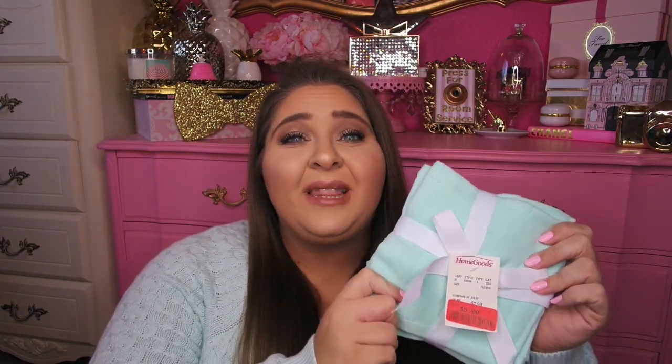I only had one towel — don't freak out, it was just one towel and a washcloth or something — but these match perfectly. Not much more to tell you about some hand towels. Let's move on.